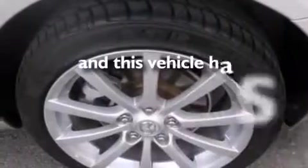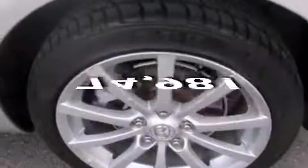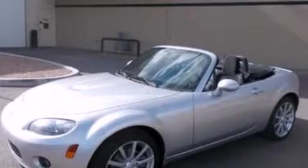Additional features include an engine immobilizer theft deterrent system, an anti-lock braking system, privacy glass, and this vehicle has less than 75,000 miles. Stop by today and test drive this vehicle for yourself.